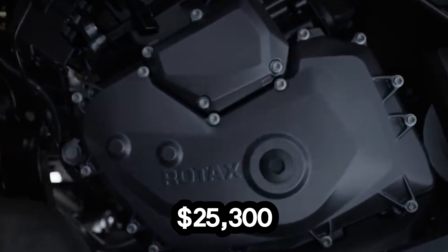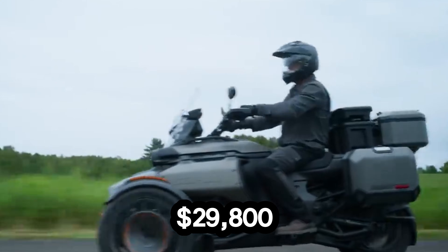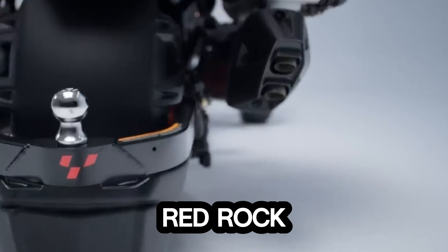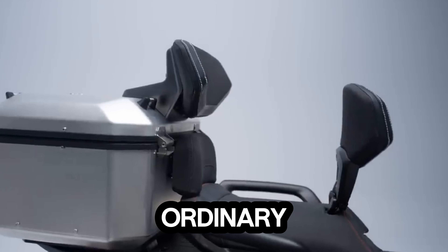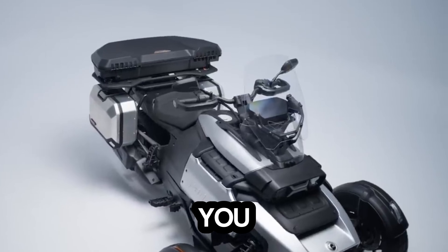Pricing starts at $25,300 for the Standard, $29,800 for the XT, and $32,365 for the RedRock. In a world of ordinary rides, the Kenham Canyon stands out as the one built to take you further than you imagined.